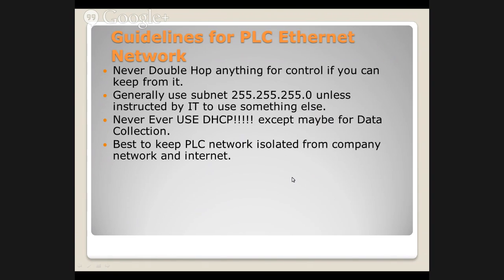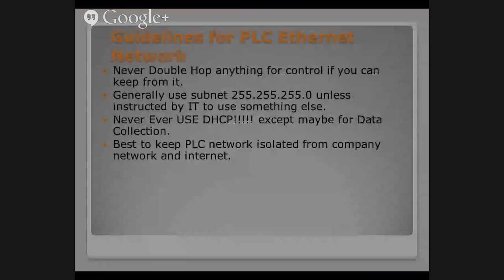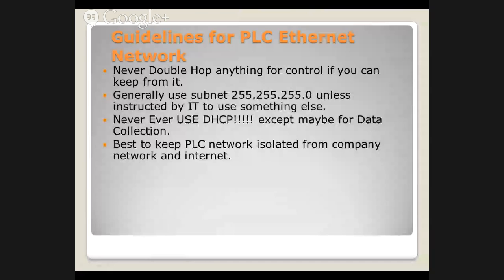Guidelines for PLC Ethernet networks: Don't double-hop anything for control if you can keep from it — keep everything on the same subnet. Always use 255.255.255 unless instructed by IT to use something else. Never use DHCP unless maybe for data collection. Another rule: keep your PLC network off the internet. Let me repeat that — keep your PLC network off the internet.